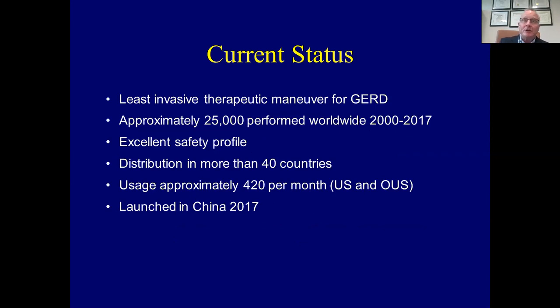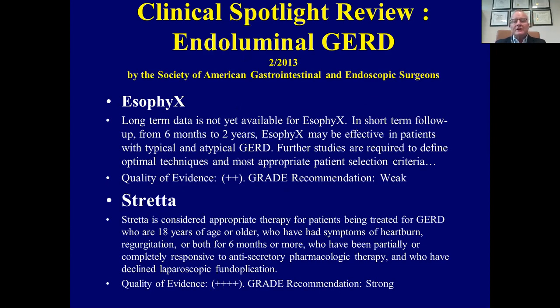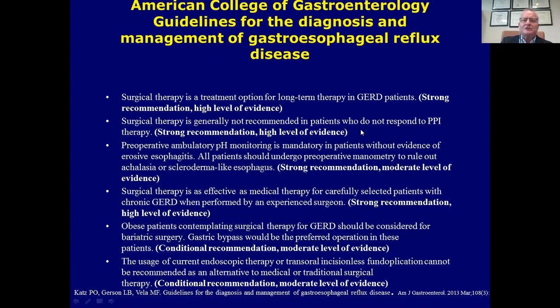Stretta is currently the least invasive therapeutic maneuver for GERD, and is widely used and practiced partly because it has such an excellent safety profile. Its distribution is in more than 40 countries, with usage of at least 400 to 500 procedures per month. Looking at reviews and society guidelines — though they lag far behind — in 2013 Stretta was considered appropriate therapy with good level of evidence and a strong recommendation, different from other endoluminal therapies. The American College of Gastroenterology had different ideas, saying surgical therapy is recommended for patients with significant disease, with no evidence for conditional recommendations for endoscopic therapy or transoral incisionless fundoplication.